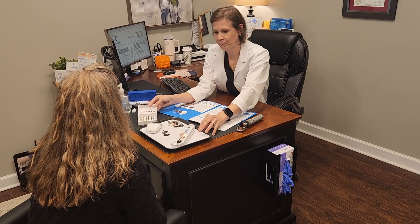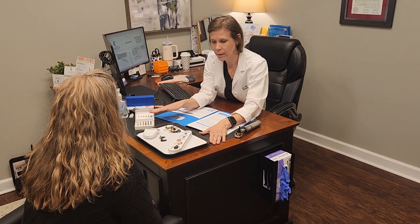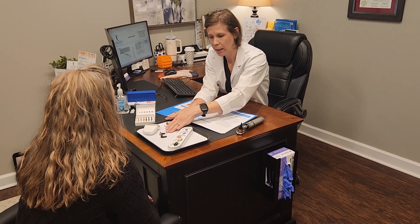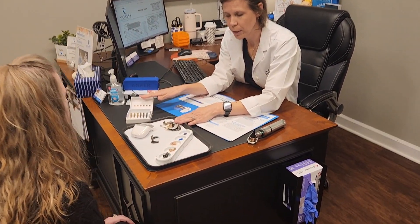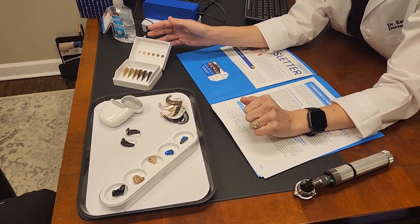We have already reviewed the different styles of hearing aids with the patient, recommending a specific style based on the type and degree of hearing loss, the patient's dexterity or vision concerns, as well as the size and shape of the external ear canals.